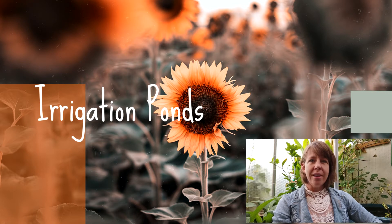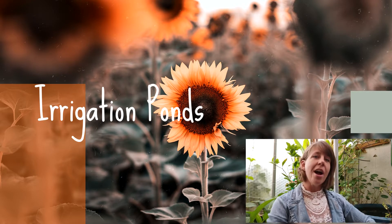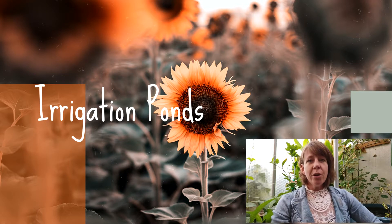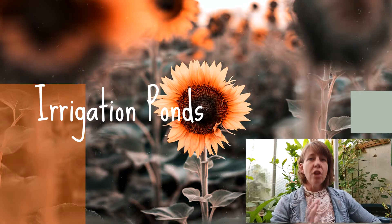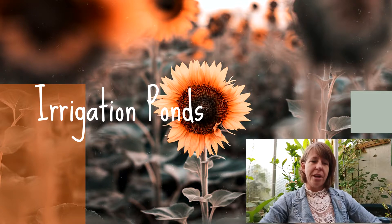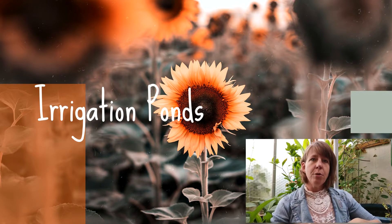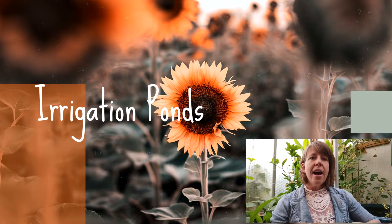Welcome to AGRI 635 Integrated Forage Management. Today this is a presentation on irrigation ponds, and I bring this information to you in my year-round greenhouse where I have a small man-made pond. We are going to discuss this pond as well as larger ponds when we go through the information. For those of you in the master's program for agricultural science, this information is testable.